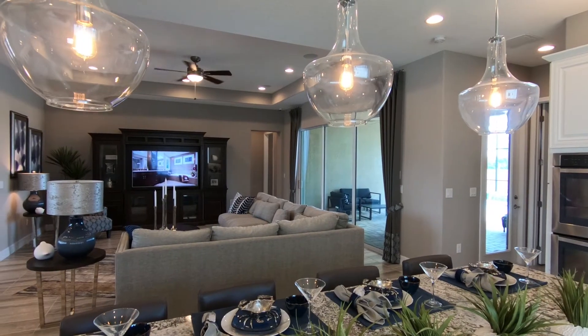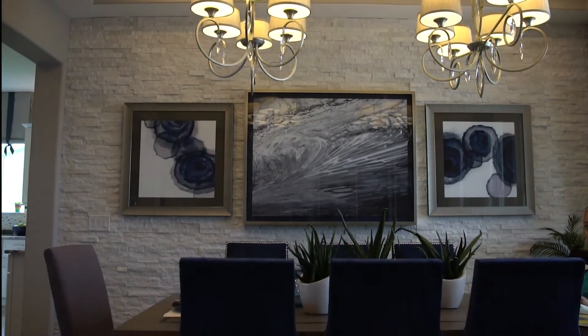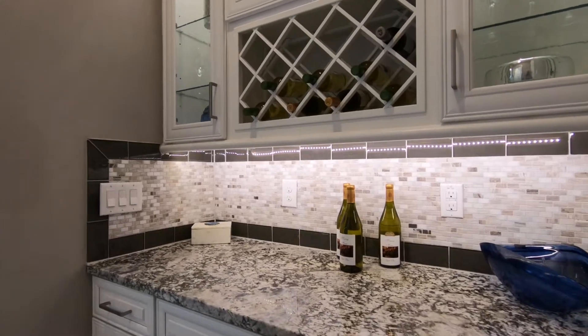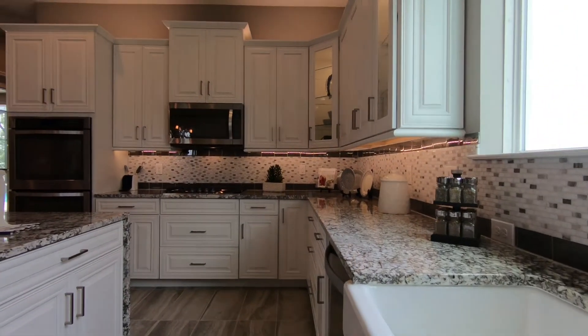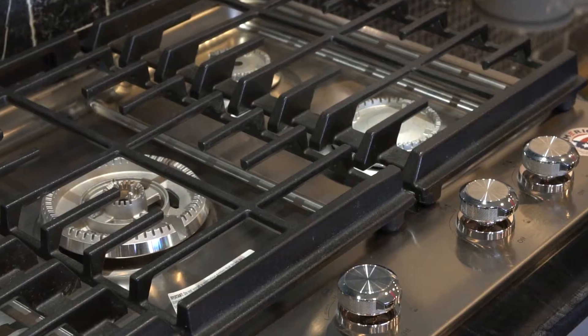Discover the thoughtful design approach that has become Madame A's signature. Inside, find high ceilings and open-concept living areas along with architectural features that make every square foot of their homes completely functional and aesthetically beautiful. For those chef enthusiasts, Oxford Chase is a complete gas community.